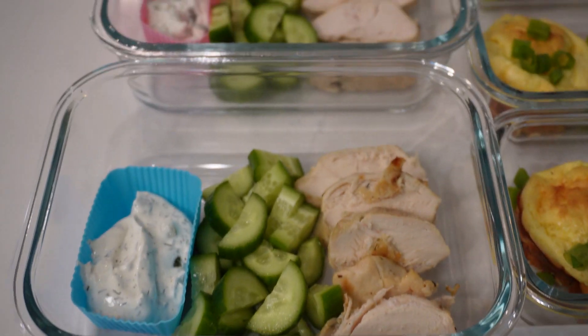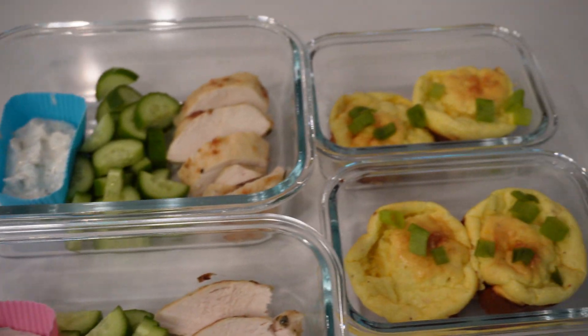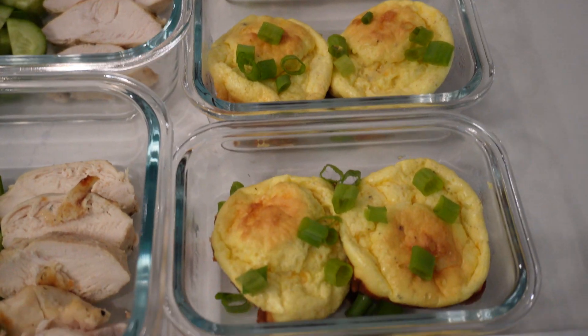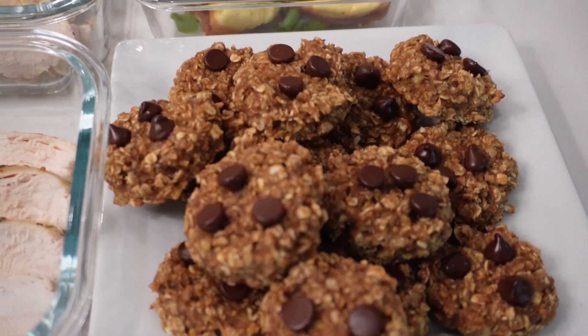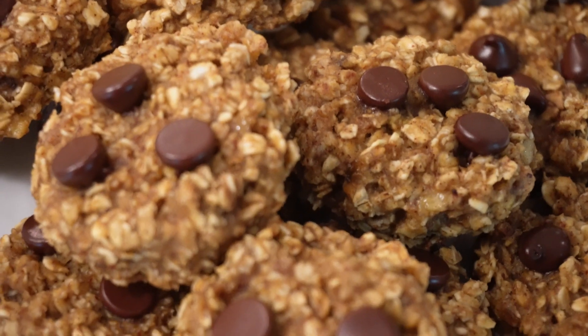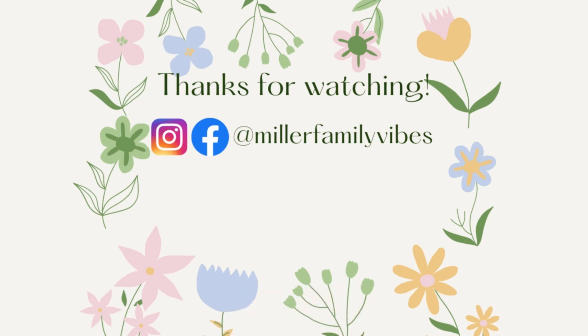Thank you so much for spending time with me today. If you haven't already, hit that subscribe button, turn on the notifications, hit that thumbs up, and stay tuned. My Friday video is going to be a kitchen restock, a Costco haul, and pantry organization — all that good stuff. I will see you on Friday.